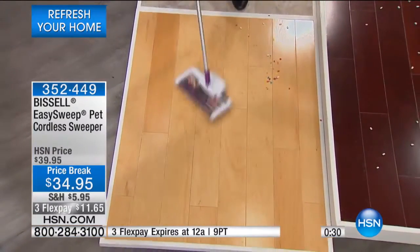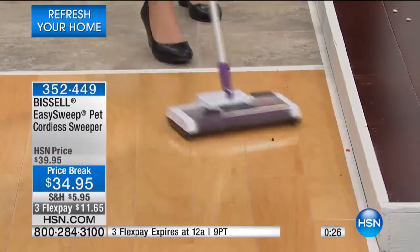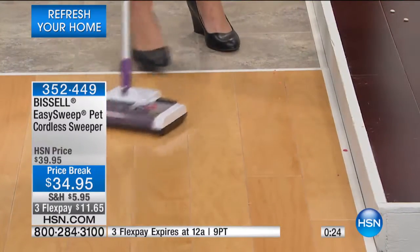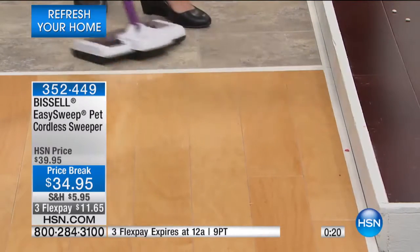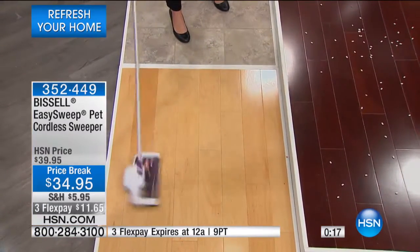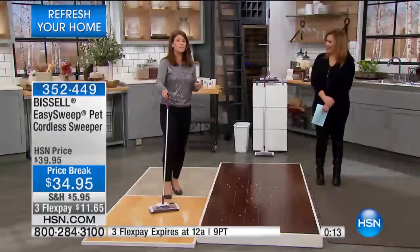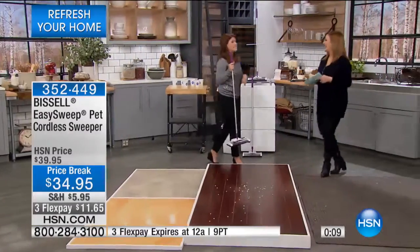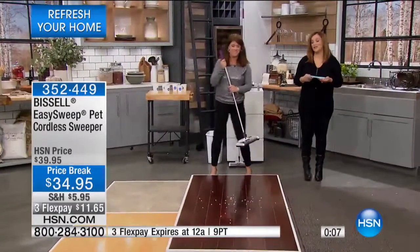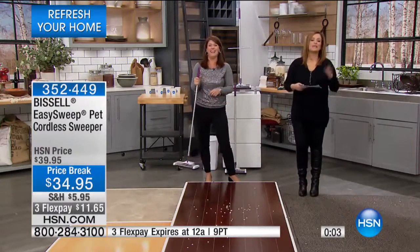We have two cats — they have to sleep downstairs because I'm so allergic. Every morning I get up and there's litter all over the place, and that's one of those things that drives me crazy. No matter what system you try, they find a way of tracking that stuff out. And we have dogs — the dogs are going to take the kitty litter as well. It's a mess, but it's so easy to clean up now. You could use the dog to clean up the kitty litter — they do love that stuff. Take advantage of this: $11.65 to bring it home.